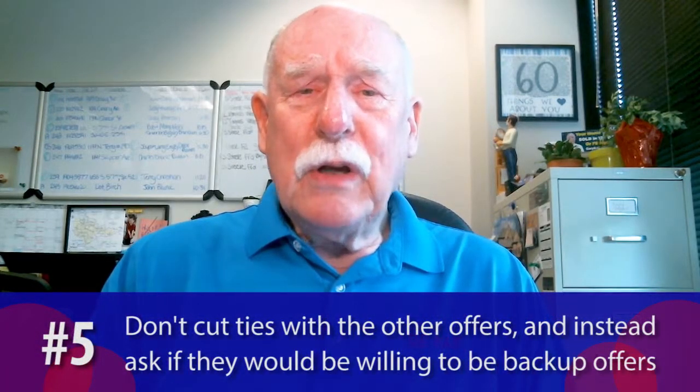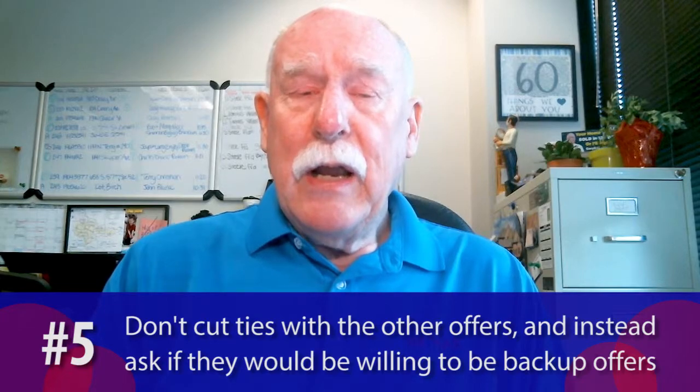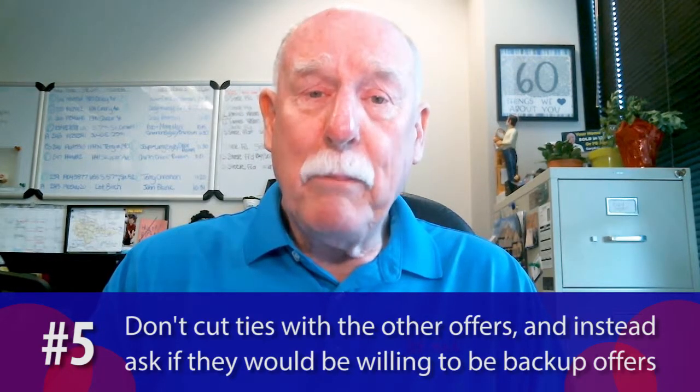The other thing is: don't cut ties with the other offers. Once you have decided upon the offer you're going to accept, ask the second and third place offers if they wish to put in what they call a backup offer. A backup offer locks other people out from competing, and if the first offer goes astray, they get into first position. It's an advantage to them, and it's also an advantage to you because you know you have another offer in case this one fails.